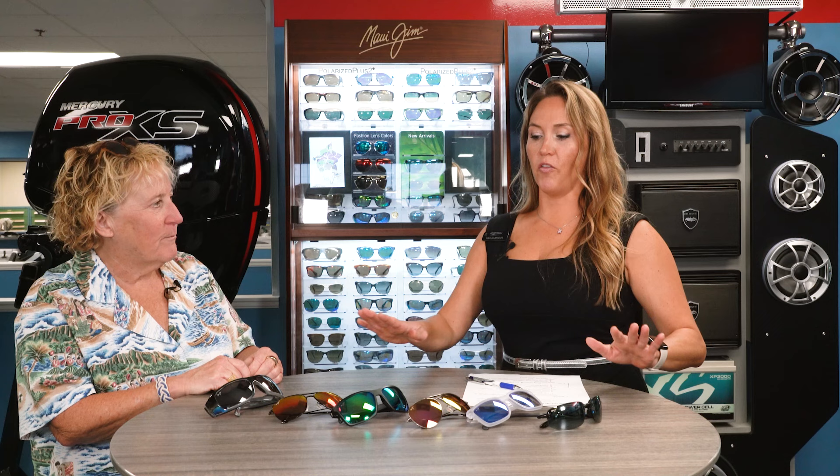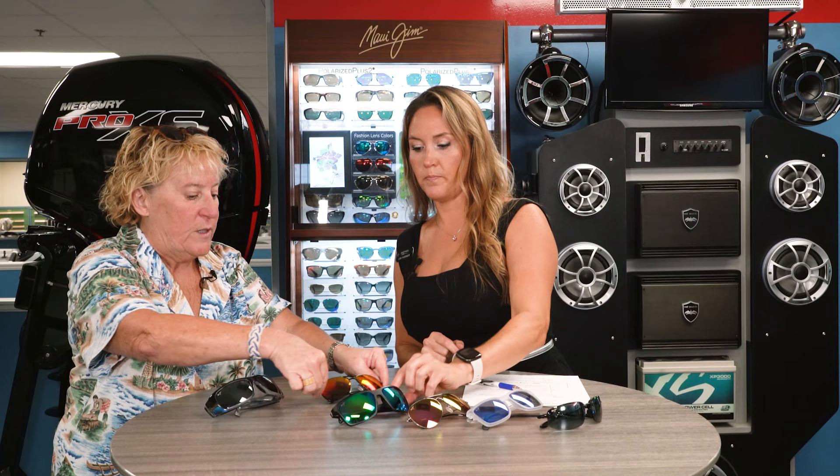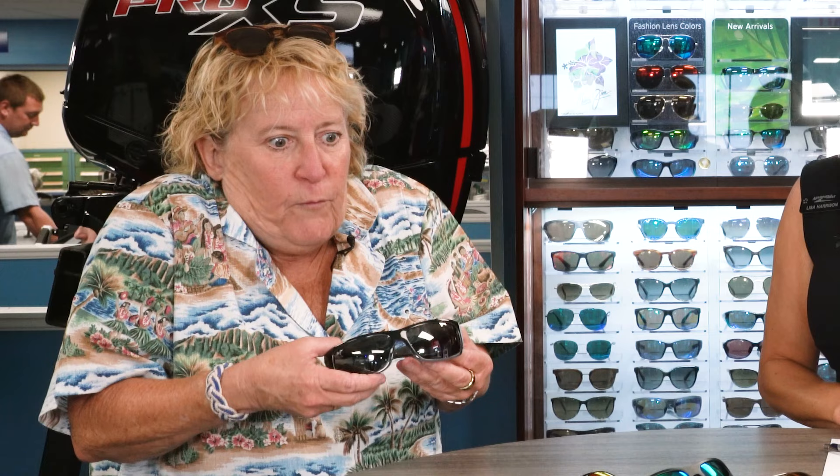When it comes to fit, first consider lens size — the lens should go from brow bone to cheekbone. Maui Jim has wider styles and smaller styles, and a full frame will be heavier than a titanium aviator. Pick them up and get a feel for what would be comfortable. Think about the activity you're going to wear them for as well — that's very important when choosing the right frame and style.